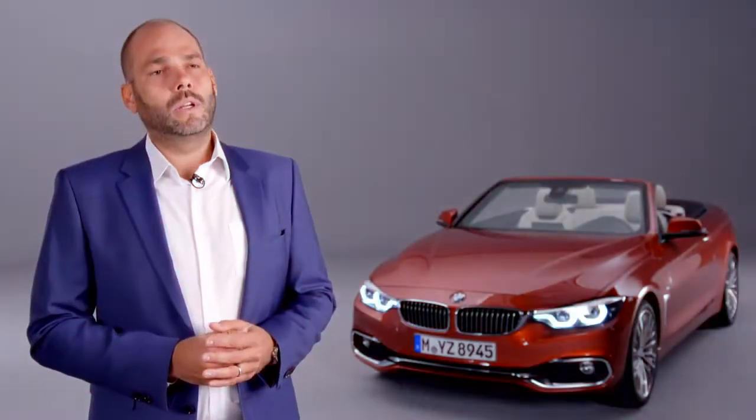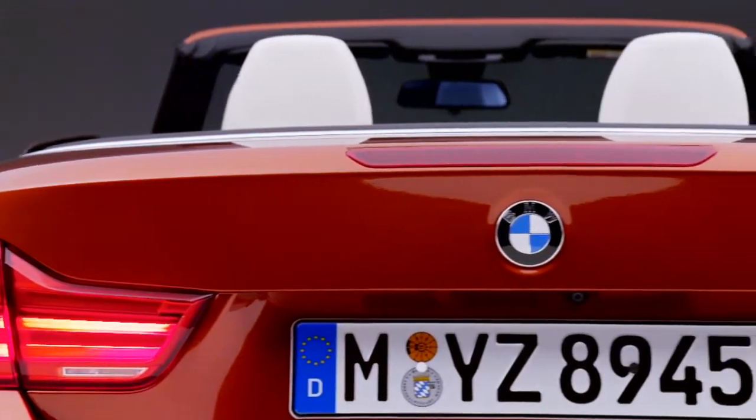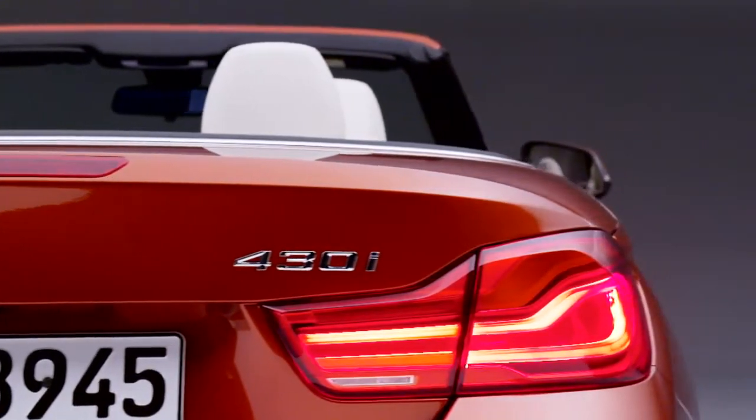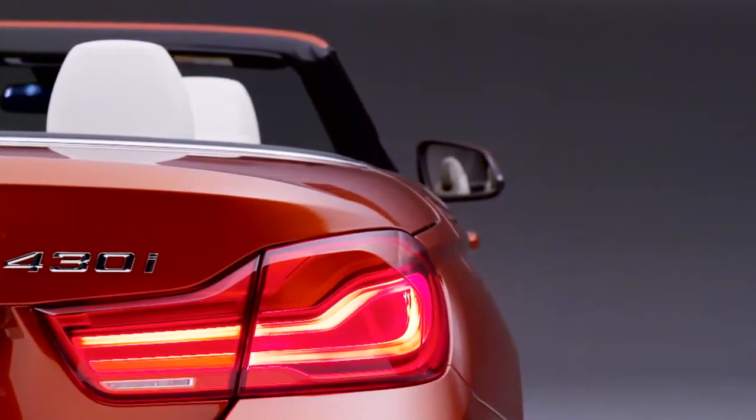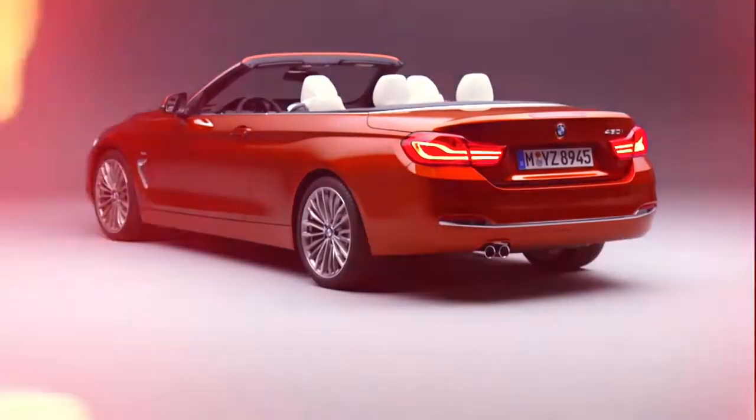To the rear, the new taillights are immediately striking. They too have been completely redeveloped and now incorporate full LED technology and a new lighting design. The bumper in the luxury and sport lines has been completely redesigned for a far lighter, even more dynamic looking rear.